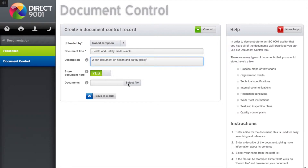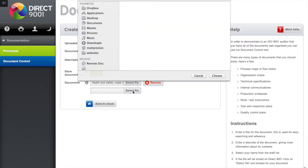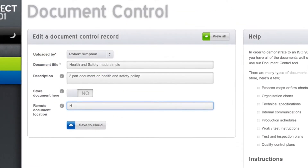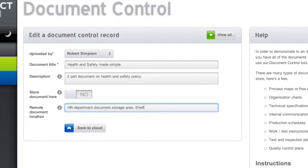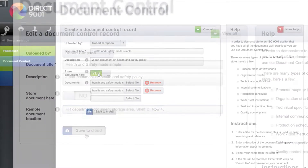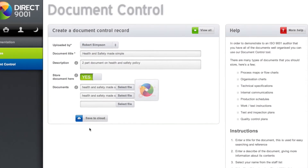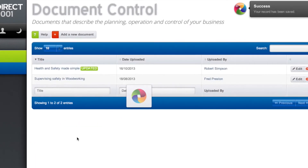If you wish to upload the document to Direct 9001, click Select File and browse for your file. You can upload multiple files. If your document is stored on another service, switch Store Document Here to No, and you can copy and paste a web address to it or type in a description of where the document is stored. Click Save to Cloud and we'll upload the file to our cloud servers. It may take anything from a few seconds to a few minutes to upload your file, depending on its size.